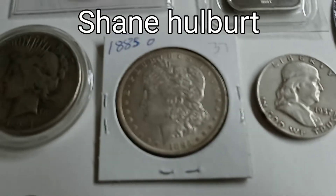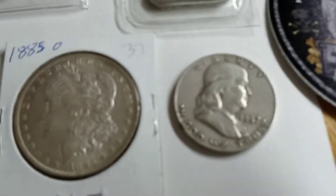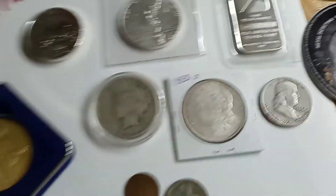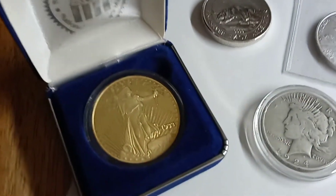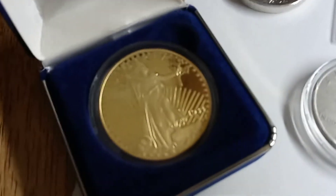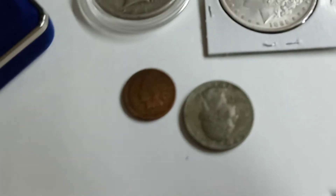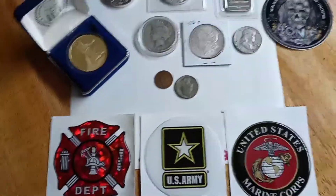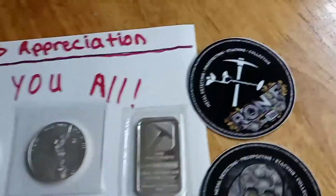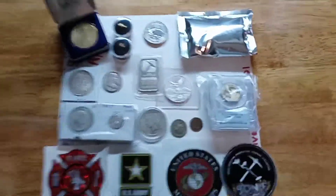Shane Holbert donated a 1883 New Orleans Morgan dollar and a 1957 Benji. Indiana Creek donated this beautiful coin — it's a copy of a one ounce gold eagle 1933 — and also a silver quarter and an Indian head penny. I'm gonna give out some stickers to some of my military people that join in on the chat, and anybody that wins a prize gets one of my channel stickers with it.